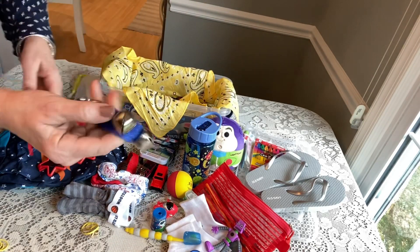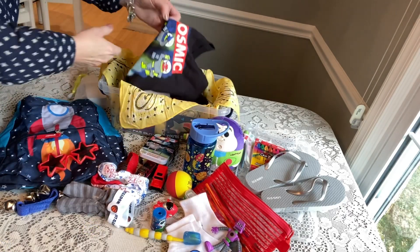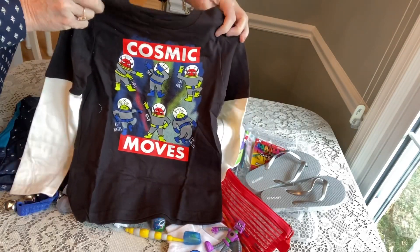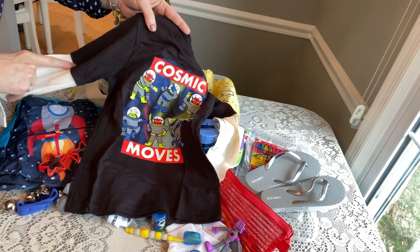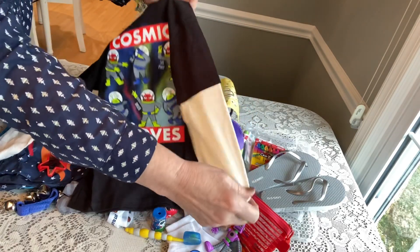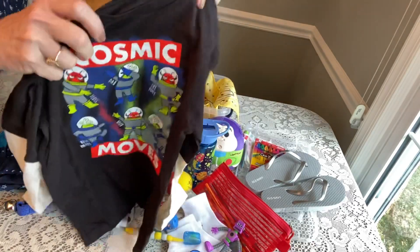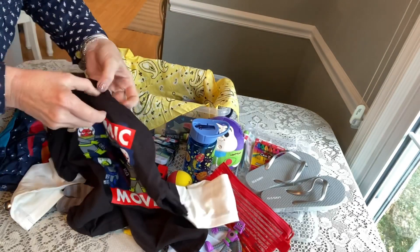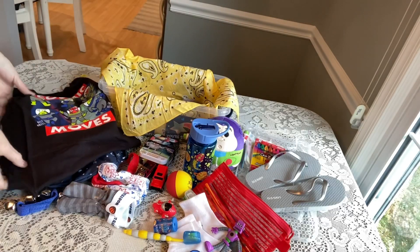He has a pair of wrist bells — you can get those on Amazon. He has a shirt that says 'Cosmic Moves' from Walmart; it's a 365 shirt that looks like a t-shirt with faux long sleeves underneath and little Martian outer space characters on the front — very cute. This is a size 5.